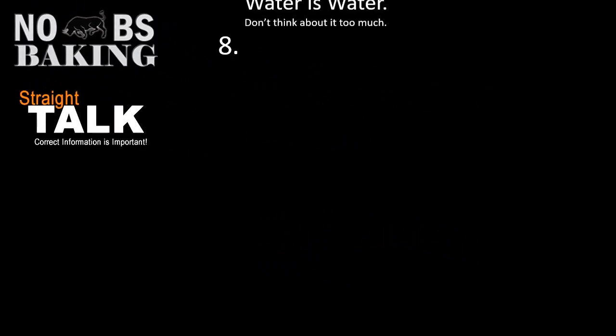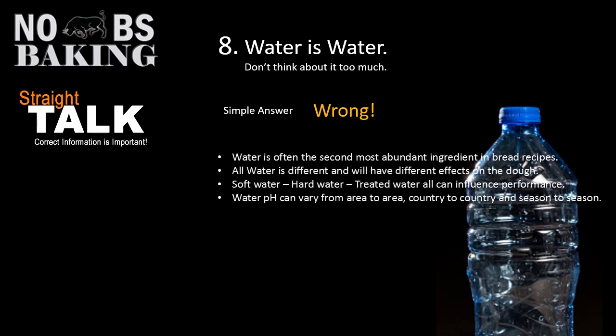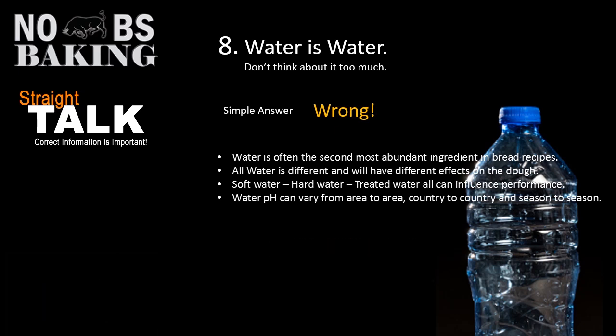Number eight: water is water, don't think about it too much, just use it as long as it doesn't smell heavily of chlorine. Well, water isn't just water. It's the second most abundant ingredient in bread recipes and most baking recipes. All water is different and will have different effects on dough. You've got soft water, hard water, well water with potential contaminants, city water, and pHs that fluctuate from area to area, country to country, and even season to season. Always good to understand your water — check out my video on water to get on a good track for making proper bread.